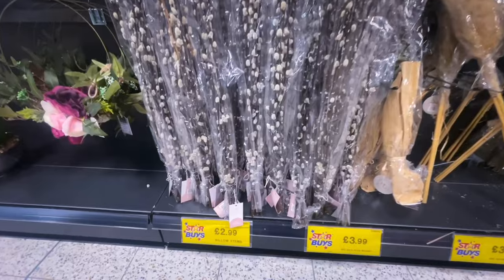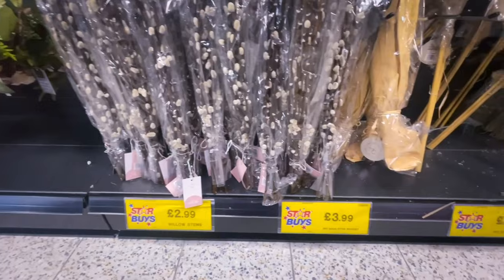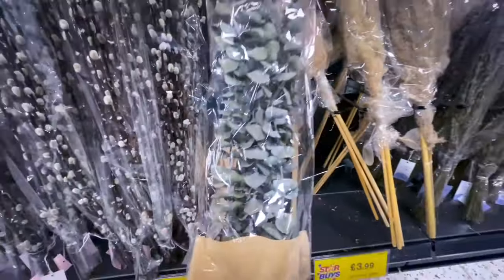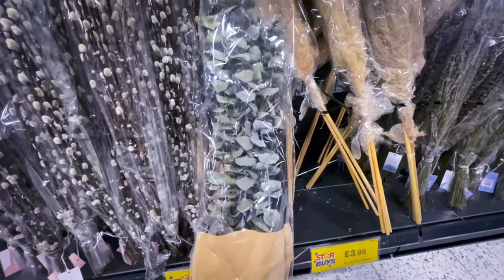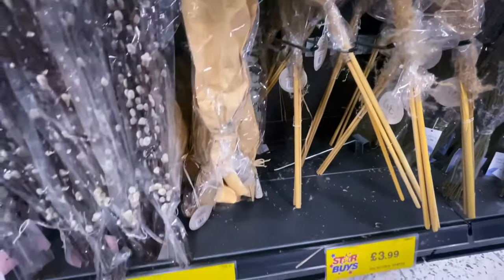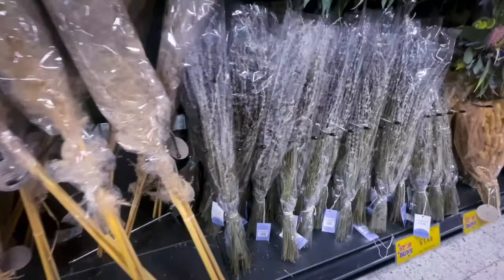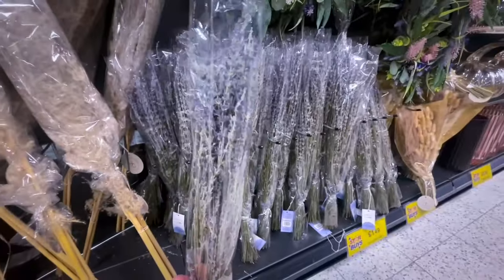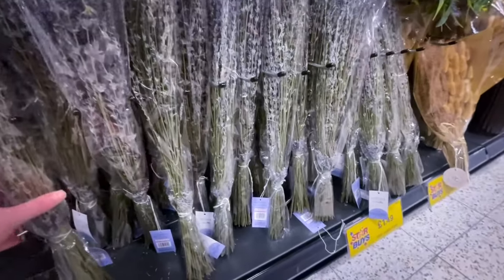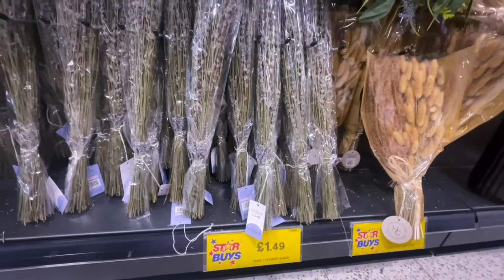Home Bargains have started to stock pussy willow at £2.99 — you get three or four stems. They also had dried eucalyptus which would look lovely in that vase from the beginning of the video. They've had pampas grass for a while, and this lavender smelled absolutely beautiful — it was only £1.49, a complete bargain, and it helps me sleep and unwind in the bedroom.